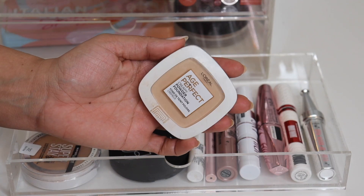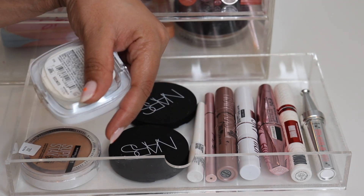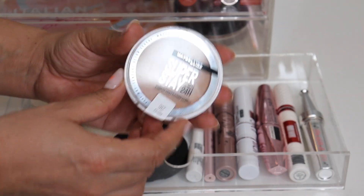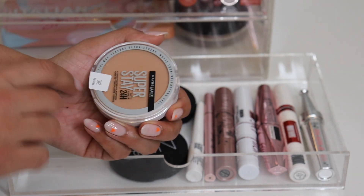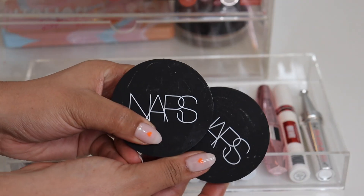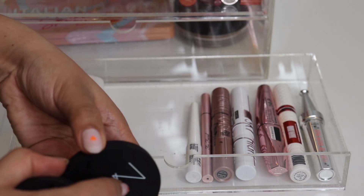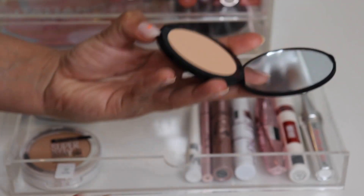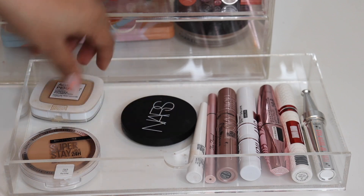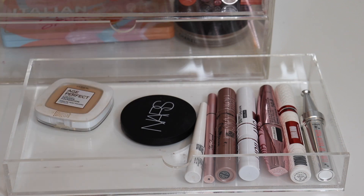Now let's talk powders and mascaras. I've got this powder here which I've been using non-stop to set my under eyes — the L'Oreal Age Perfect in Warm Beige. Then I used the Maybelline Superstay for the first time to set my face today and really liked it — let me know if you want a full foundation review on this. I also have the two new NARS powders — these are their Soft Matte Powders — I have Sunshore for my face. The packaging is so sleek and thin, and there are nine grams of product in there.